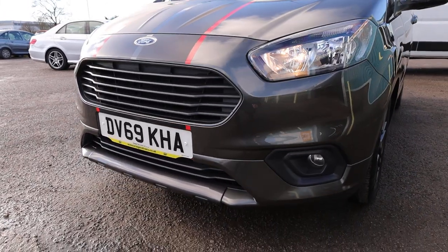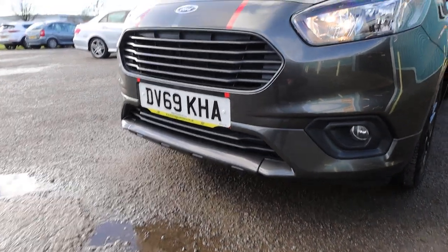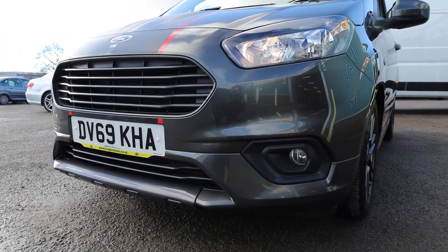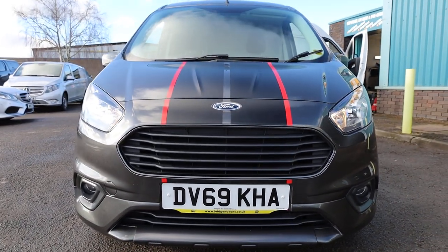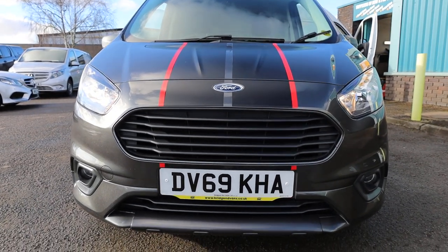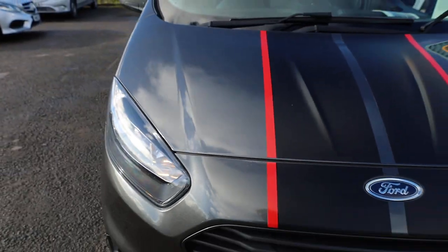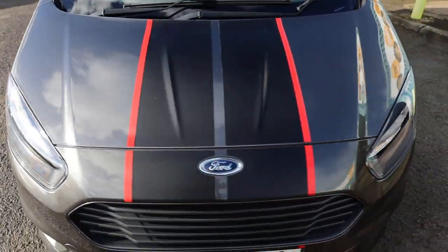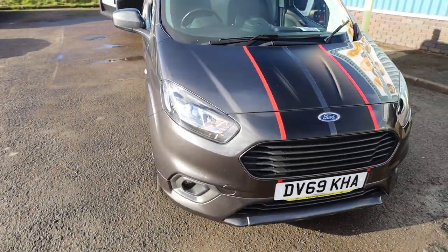Moving around to the front of the vehicle, there's a different front splitter area on the Courier Sport which ties in with the name and gives it more of a sporty look. We've also got front fog lights, a colour-coded front bumper, and lovely racing stripes going straight up the middle. The subtle contours in the bonnet set it off very nicely with the matte or satin black and gloss red. In terms of condition at the front, you'll get the odd stone chip as you'd expect with any vehicle of this age and mileage, but all in all looking very smart.